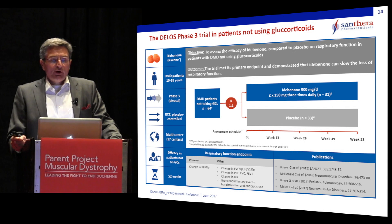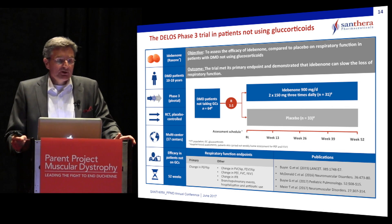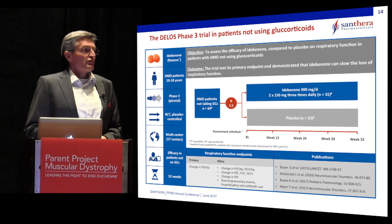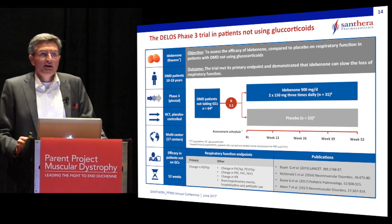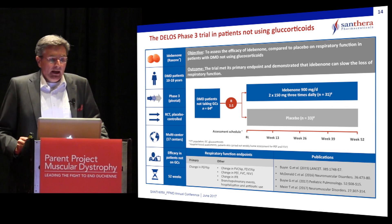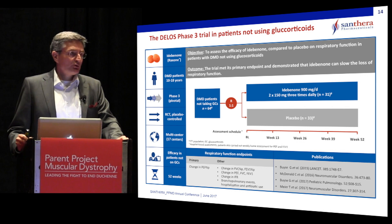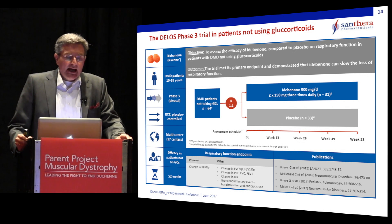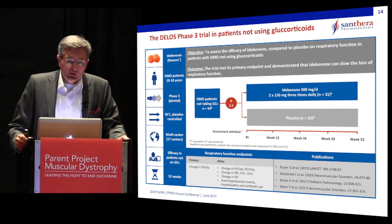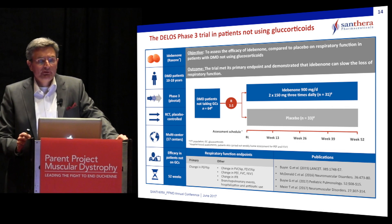The study medication tested against placebo was an oral tablet of Idebenone. Patients 10 years and older were enrolled, irrespective of their ambulatory status. It was a Phase III pivotal, randomized, placebo-controlled trial run in 17 centers in Europe and the United States, testing efficacy in patients not taking concomitant steroids. The trial ran 52 weeks and has already been reported in a number of publications.